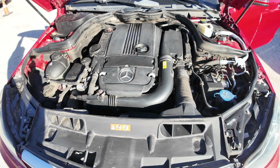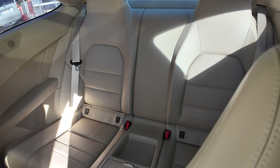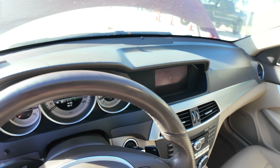On the inside, tan seats. Headliner looks good. Panoramic sunroof. Dash is clean.